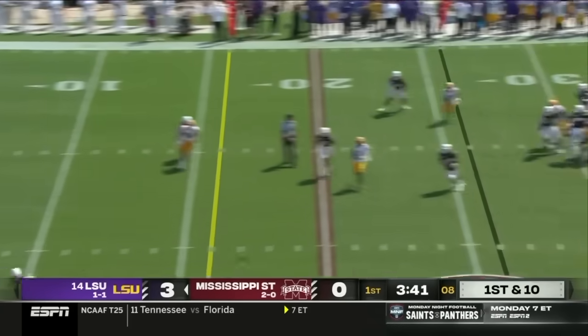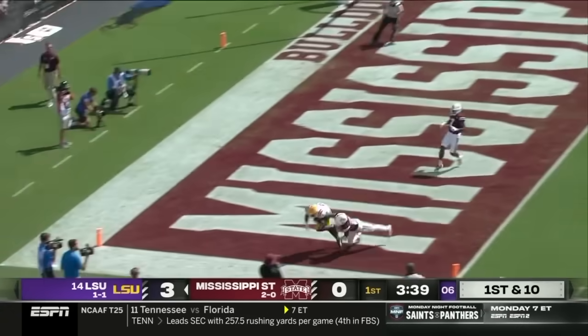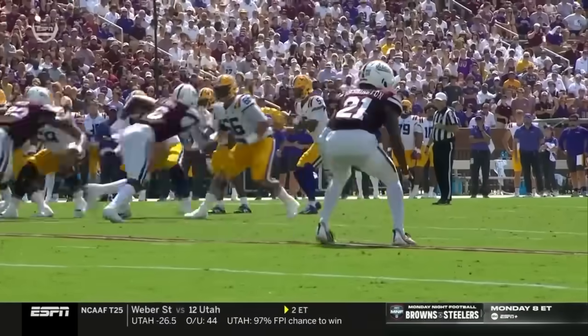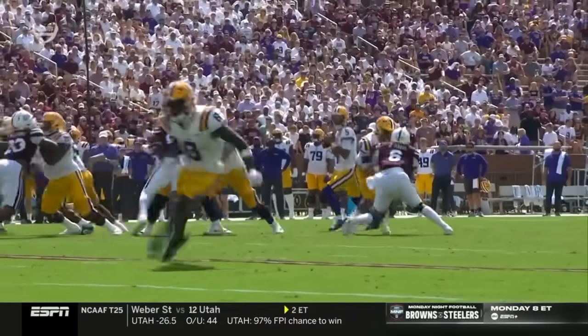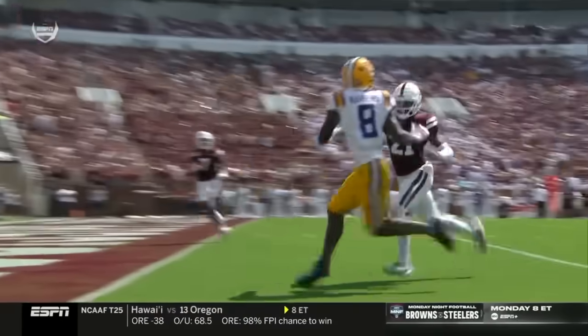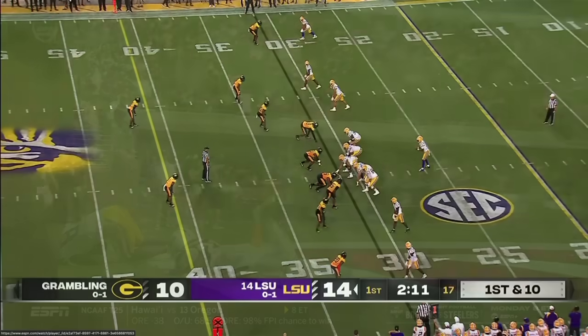Daniels on first down going to take a shot to the end zone, and Neighbors comes up with it. The safety in Hunter Washington on the fade throw — this is a throw they haven't hit a bunch of early this season, but they hit that exact same play in this game last year, on a fourth and three.